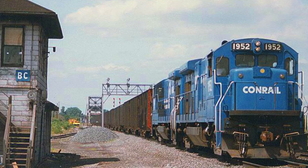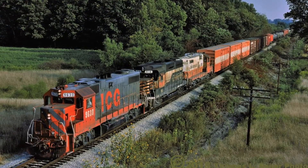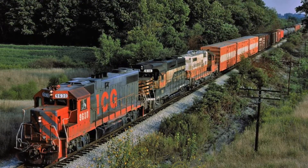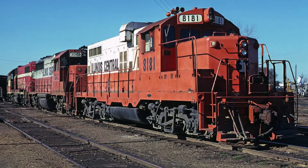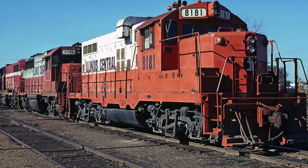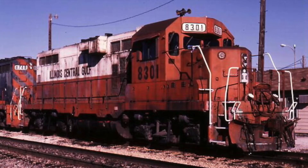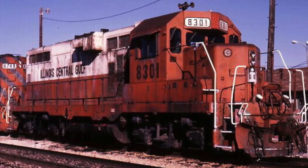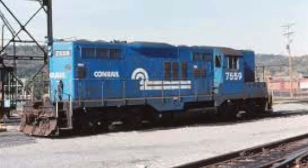Now for the final work locomotive covered in this episode, the EMD GP-8. In the 1970s, the Illinois Central Railroad found themselves with a surplus of EMD GP-7 and GP-9 locomotives. Rather than purchase new General Purpose Series locomotives from EMD, the railroad decided to rebuild their surplus older locomotives to match the specifications of the EMD-produced General Purpose locomotives of the time. The railroad would rebuild 111 of their GP-7 and GP-9 locomotives throughout the decade at the railroad's Paducah, Kentucky shops. These new locomotives would be classified as GP-8s and were very similar to the GP-10 and GP-11 locomotives being produced by EMD at the time.